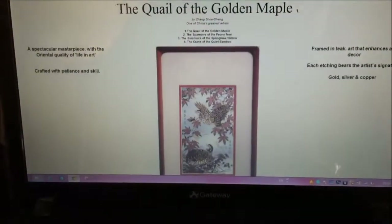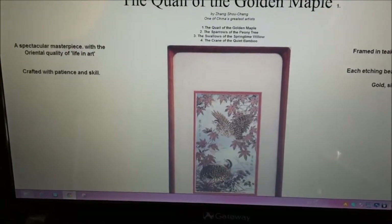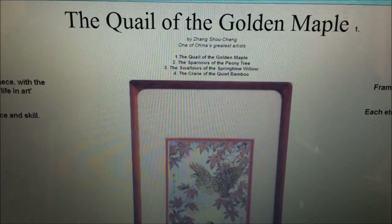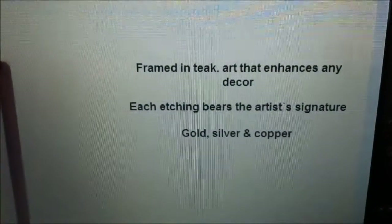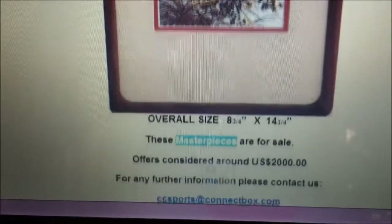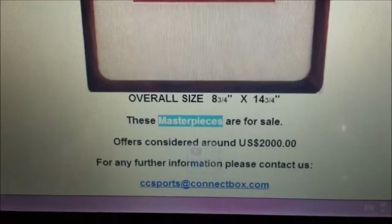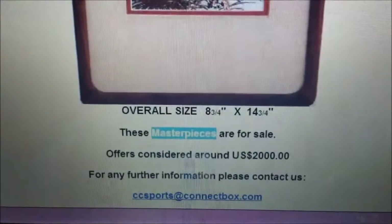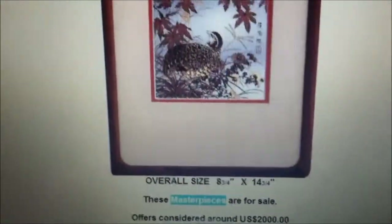From this website, angelfire.com, it shows the exact same painting. As I mentioned before, the etching is made from gold, silver, and copper, and it looks like the price from auction has been going for around two thousand US dollars, so it's definitely an artifact — priceless.